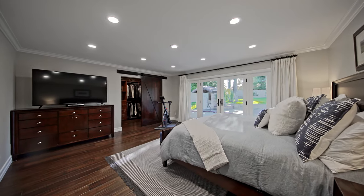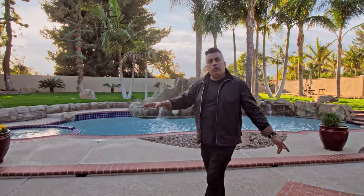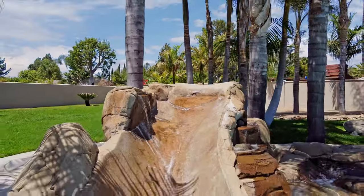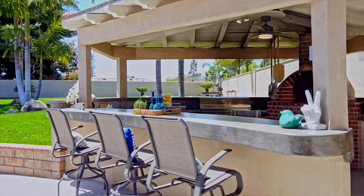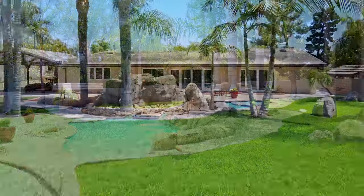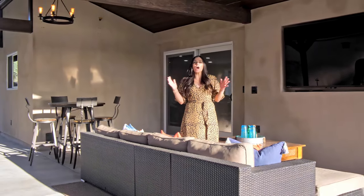Two and a half designer bathrooms and a custom laundry room. Let's head out to the backyard. One of the first things you'll immediately notice is just how huge this lot really is — sitting on over 20,000 square feet, featuring a pool, spa, its own slide, a massive grassy area, and an outdoor kitchen with its own pizza oven. One of my favorite spaces is the California room, featuring a massive TV, overhead lighting, ceiling fans, and just an awesome place to hang out and relax.